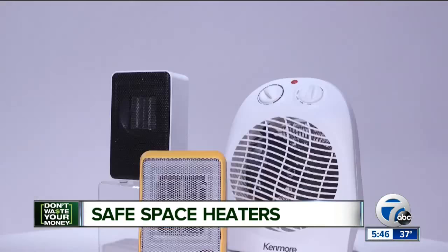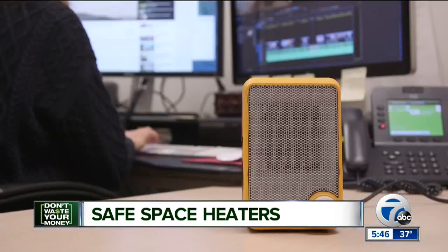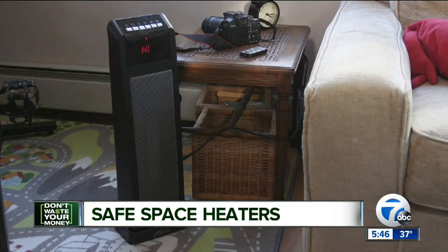The smaller, personal-sized space heaters struggled in this important test. Consumer Reports says for a little more money, you can get one that's slightly larger but still very portable. It recommends this $70 one from Comfort Zone.